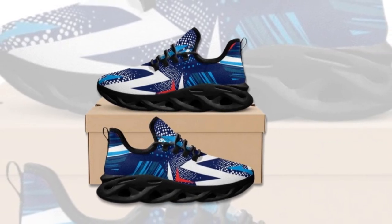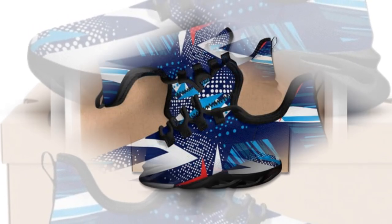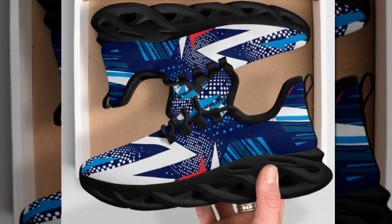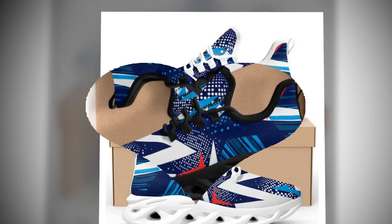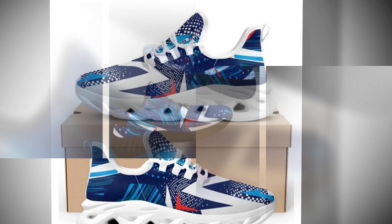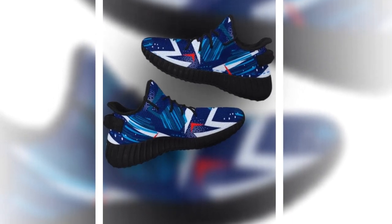Hi everyone, welcome back to our channel. Today we're diving into the world of footwear, specifically focusing on the best shoes for standing all day. We'll be showcasing two designs: M-Sole shoes and Easy shoes. We're excited to introduce you to Zasav.com, a brand that combines style, comfort, and affordability. Stick around as we explore why Zasav.com shoes are the ultimate choice for those who spend their days standing or walking.